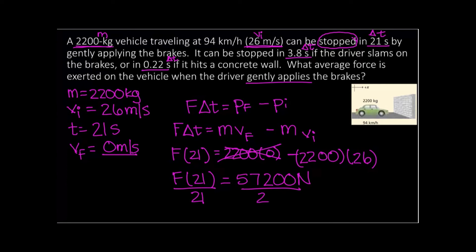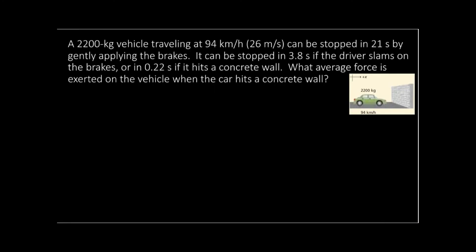Dividing by 21, our force is going to be approximately 2,700 newtons. It's technically a negative value because it's changing in the negative direction, but usually we just say 2,700 newtons. Now let's do the concrete wall version. It's going to be exactly the same setup, but I wanted you guys to see the difference — and why it's so important to pay attention when you're driving.